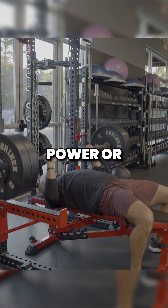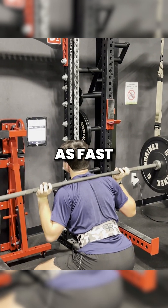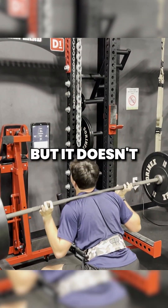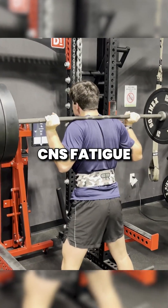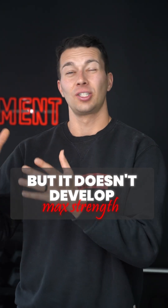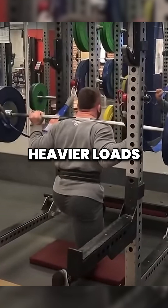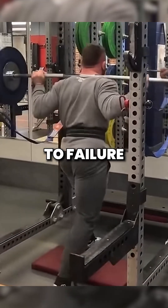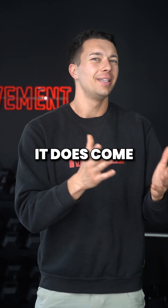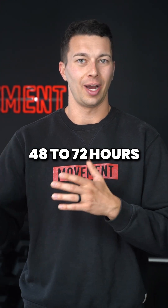It's important to know that power or dynamic effort training — moving submaximal weights as fast as possible — involves very high CNS output, but it doesn't cause a lot of CNS fatigue. This is a great training strategy in season, but it doesn't develop max strength. Max strength or hypertrophy training, moving heavier loads closer to failure, creates more CNS fatigue. Great for max strength, but it does come at the expense of jump height and speed for about the next 48 to 72 hours.